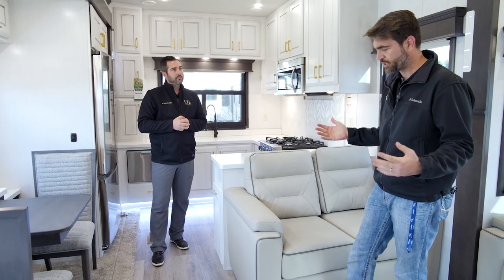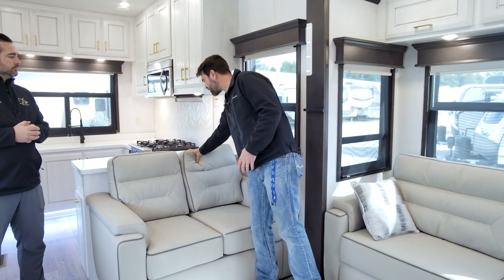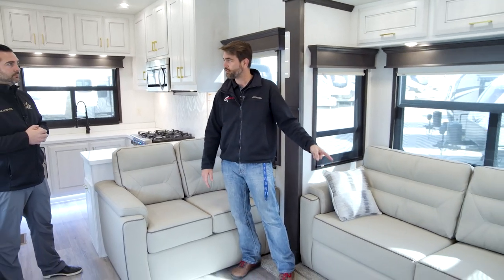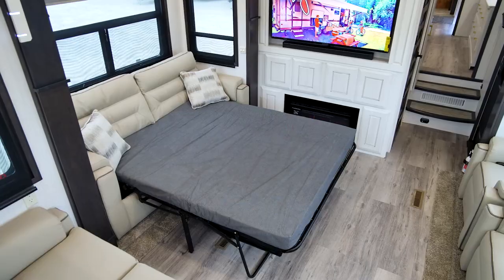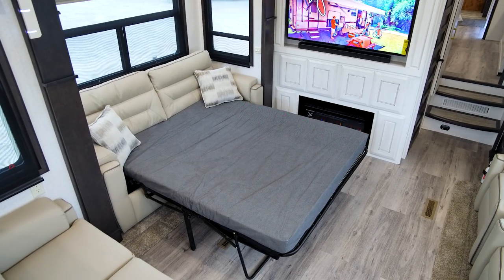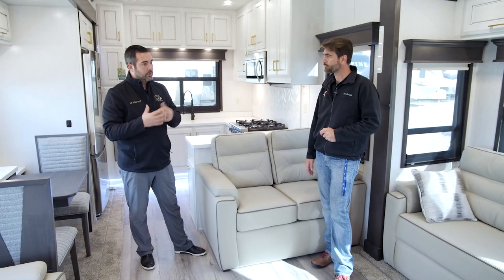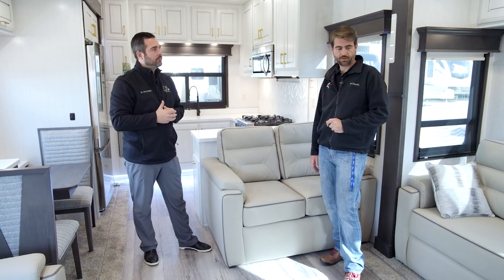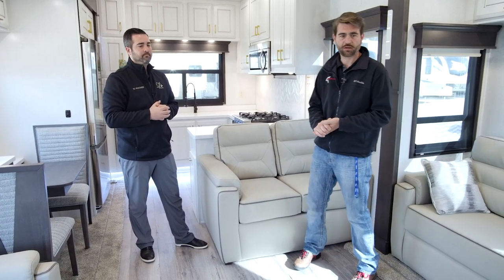Now talking about entertaining as we're pushing back into this living room — this furniture is super plush, and this couch is not a trifold, it's a traditional pullout. It's actually a queen mattress underneath that you pull all the way out. So if you have grandchildren or guests that want to stay inside the unit, they have a half bath and can sleep right out here. We can easily sleep four in this unit, no problem.